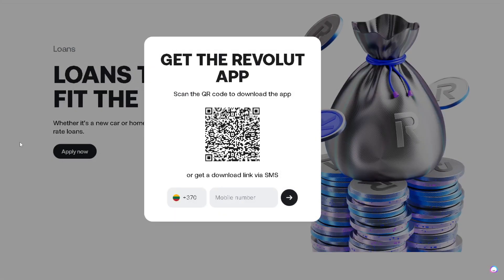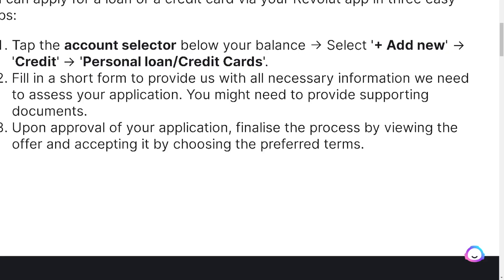When you click Apply, if you're not logged in or haven't downloaded the app, you'll be required to get the Revolut app — scan the QR code to download it and provide a working mobile number or get a download link via SMS. If you're following on your mobile device, you need to tap the account selector below your balance and select Plus, then Add New, which is for the credit.